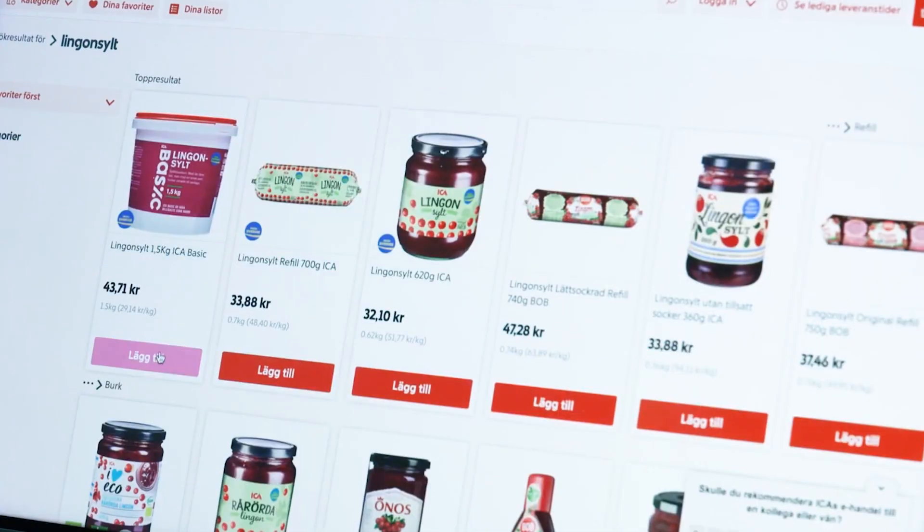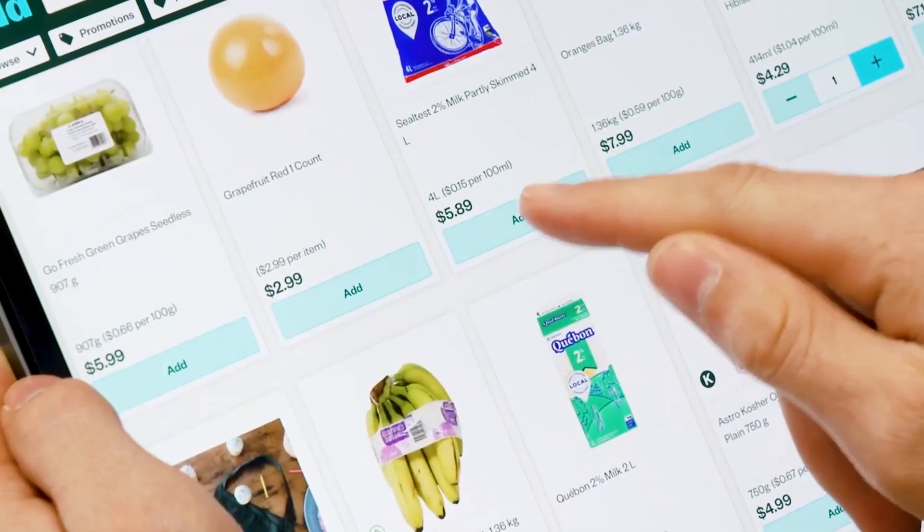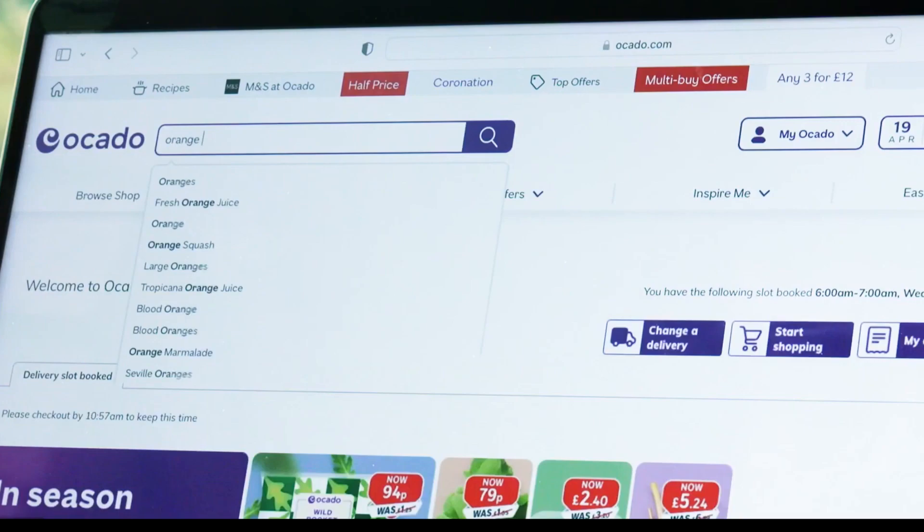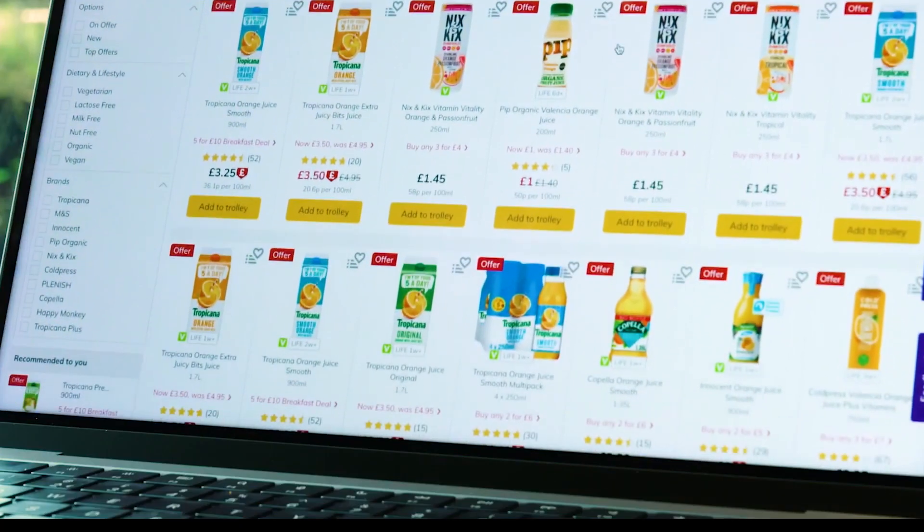This automated marvel combines robotics, artificial intelligence, and cutting-edge logistics to streamline the grocery fulfillment process. In this video, we will take a closer look at how Ocado's robot warehouse works and how it's transforming the way we shop for groceries.